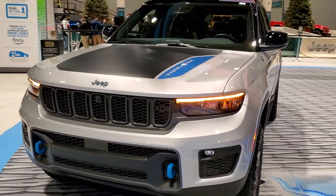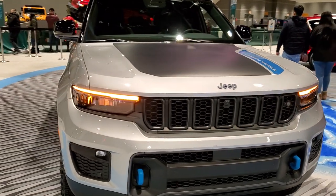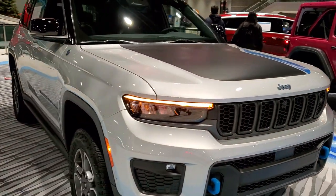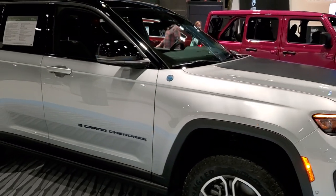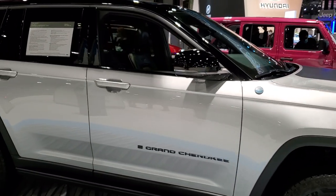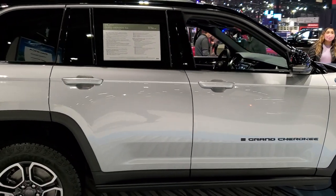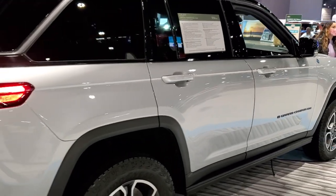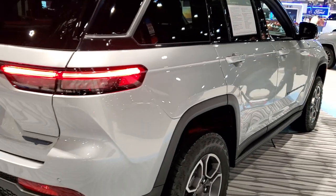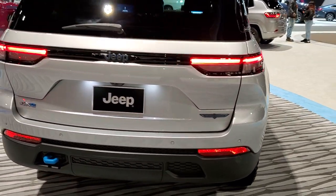Hey, this is Brett with Summit Auto and I am at the 2022 Chicago Auto Show, really excited to show you the very first normal Grand Cherokee I've seen for the redesign. This is a 2022 Grand Cherokee Trailhawk 4xe in Zenith Silver, and this one is fully loaded up.